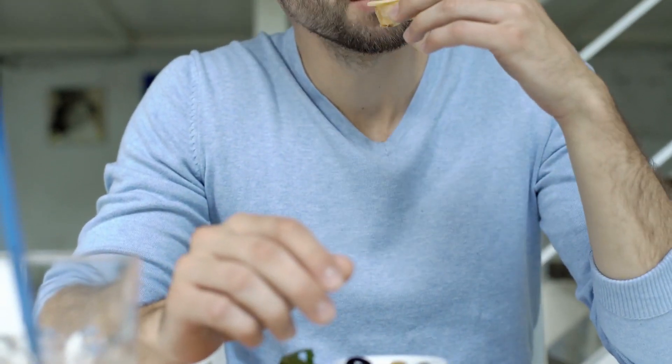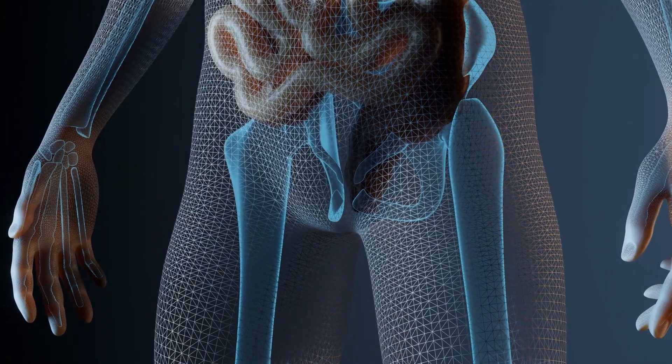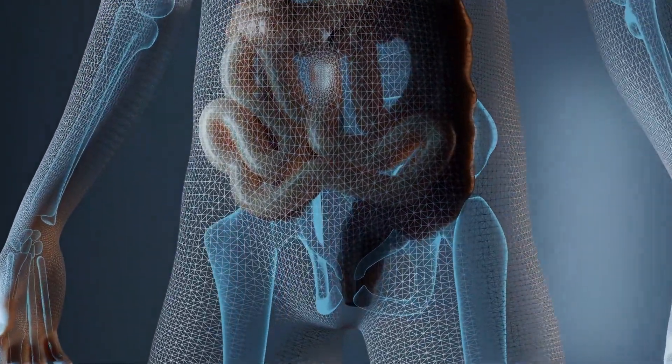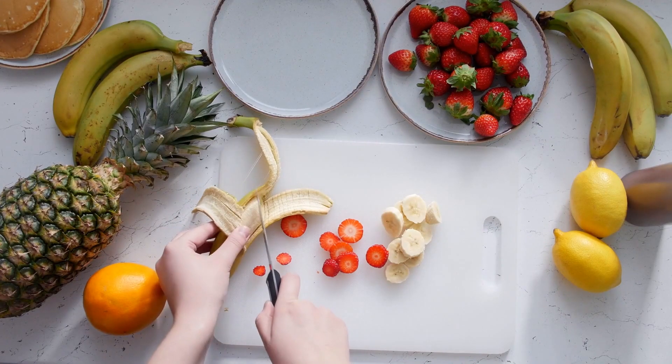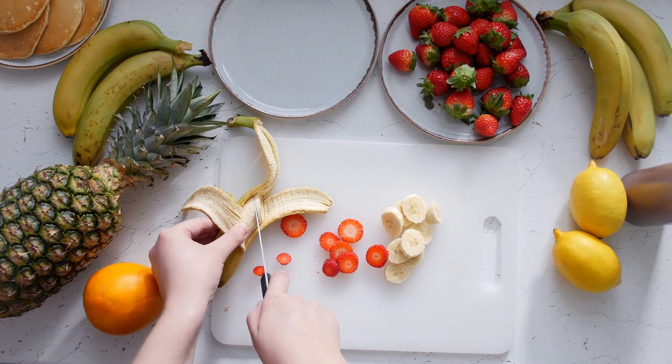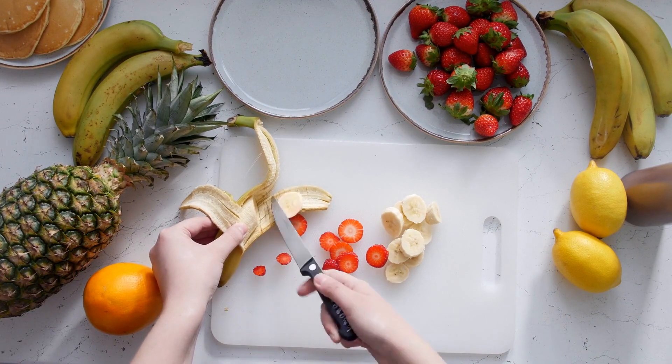To fight that, increase your dietary calcium intake, like cheese. Calcium attracts oxalate in the gut, where both should bind before reaching the kidneys. You can also add natural diuretics to your diet, like lemons, pineapple, celery, garlic, and bell peppers.